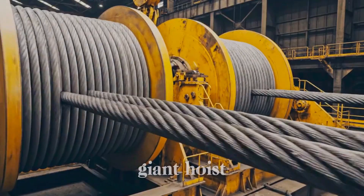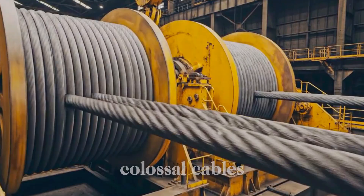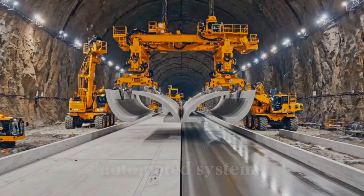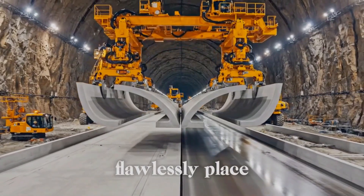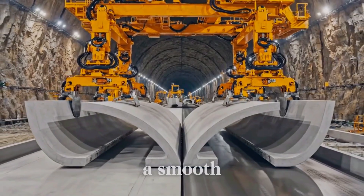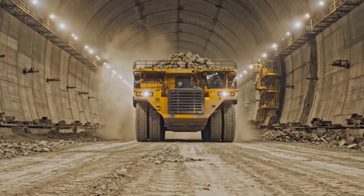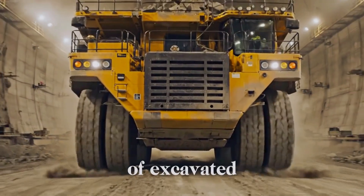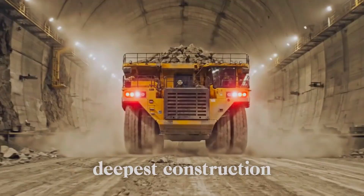Witness the giant hoist flawlessly spool colossal cables, instantly lifting and lowering vital material from the deepest shafts. Automated systems flawlessly install heavy, prefabricated road segments, instantly creating a smooth, symmetrical driving surface. Colossal haulers move relentlessly, flawlessly channeling tons of excavated material out of the deepest construction zone.